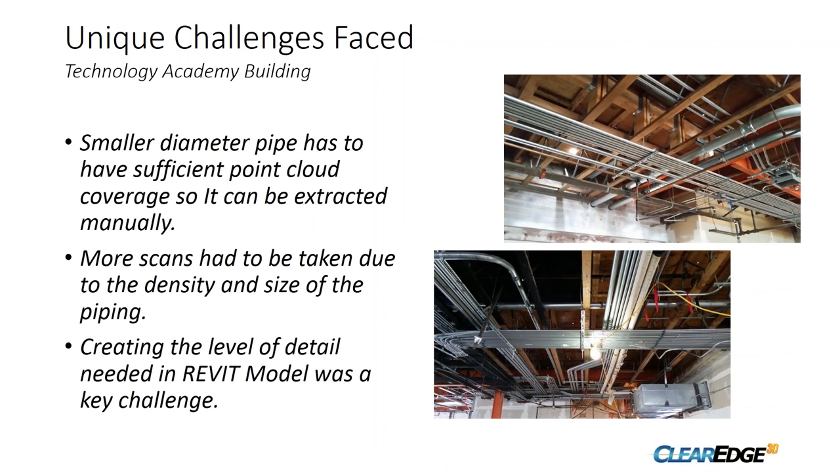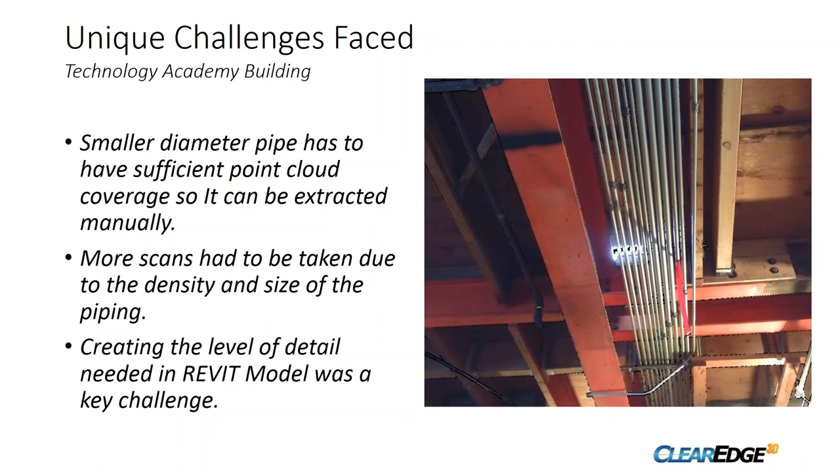Another unique challenge was the large number of smaller diameter pipes. The automated extraction picked up a lot of it, but below a certain size the rest had to be manually extracted. Since the piping was so dense and small, we actually had to do a significantly higher number of scans to get the coverage needed for modeling and the level of detail required for the Revit model. This image highlights the densely packed conduit array and shows examples of additional structural support and blocking that had been installed that wasn't per the original design — key features the client wanted captured in the Revit model.